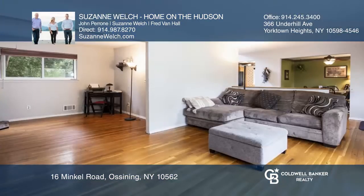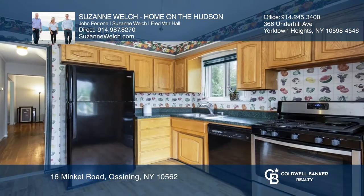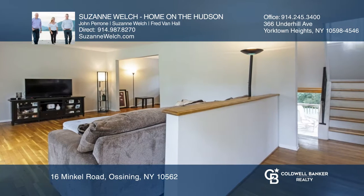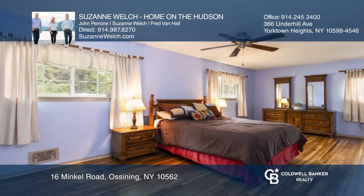Home sweet home in this colonial on a tree-lined cul-de-sac road on a half of an acre. This bright layout features a living room that leads to a den, formal dining room, and a large kitchen. There's a large master suite, two more bedrooms, and a finished lower level with a summer kitchen.